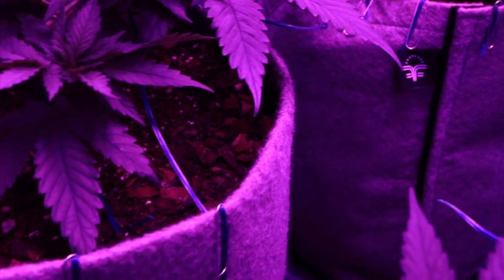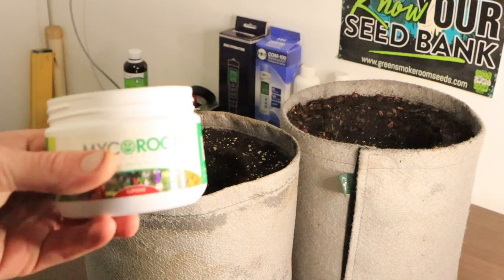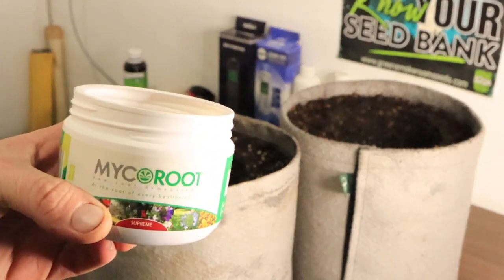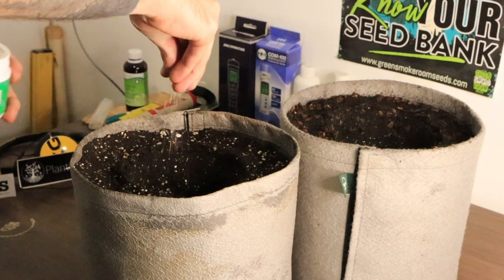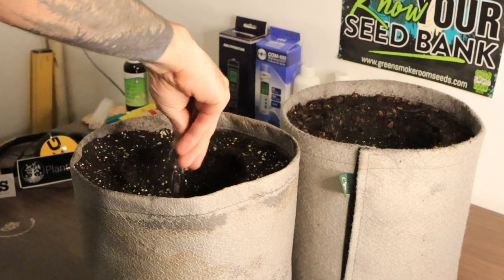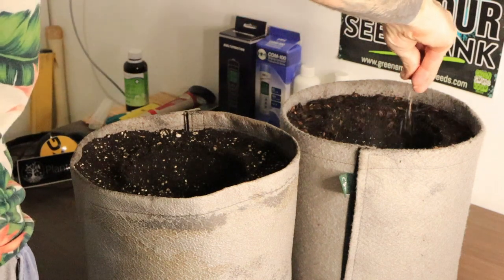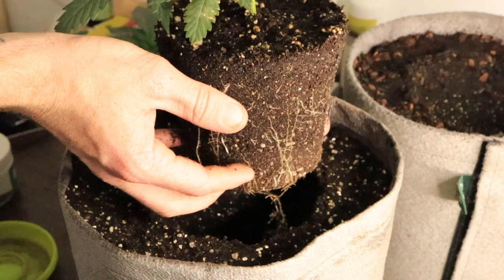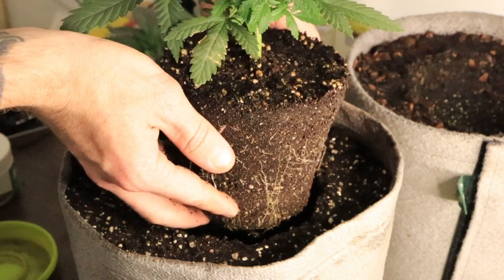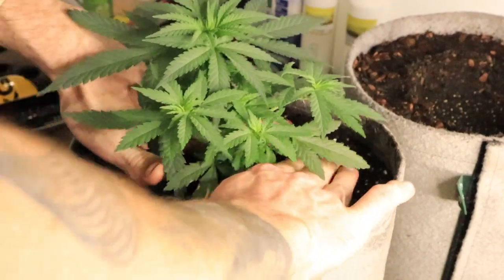Transplanting time again. I started with the Gorilla Skittles and Jack 47. I grab that magical ingredient again — Mycorrhiza. Grab a pinch and sprinkle it into the moulds I made, carefully releasing the root ball from the pots and dropping those ladies into their new home, trying to be as careful as possible. After the transplant, I worked on my first organic tea, and round about this time is when I'll feed the ladies for the first time.